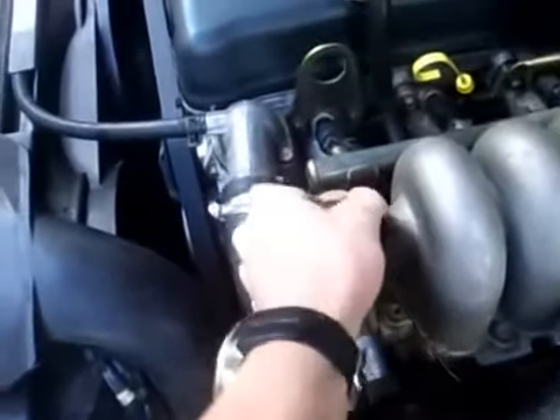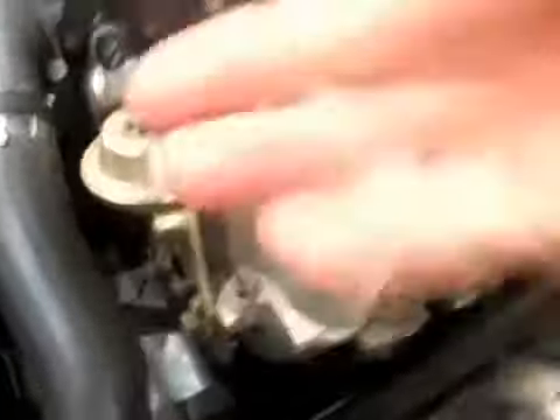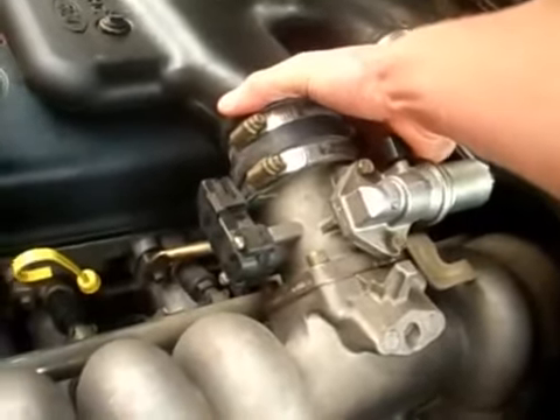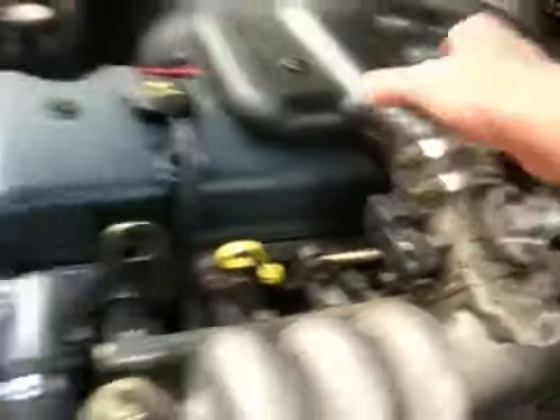I've disconnected a few vacuum lines along the way to see if it makes a difference. This solenoid here, you can see, is working quite clearly. So I don't think it's vacuum related — I think it's more air-fuel related, especially the way it stumbles. It just dies.